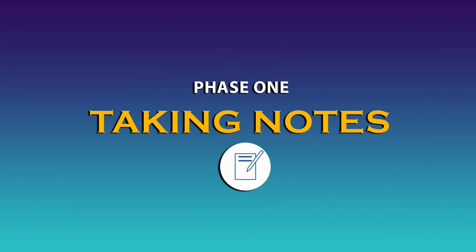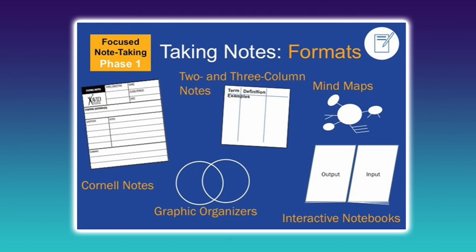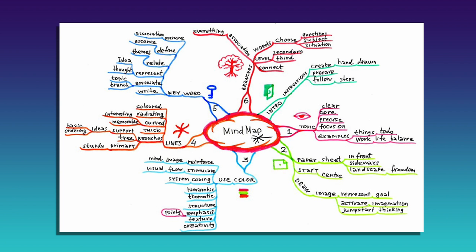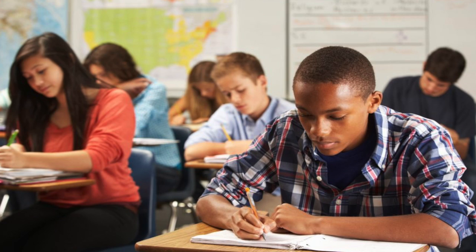Phase one: taking notes. Students engage with a meaningfully selected note-taking format focused on an essential question for the unit or lesson. Note-taking formats include two or three column notes, graphic organizers like Venn diagrams, Cornell notes, mind maps, and more. Students learn how to determine the most important information and how to use abbreviations and paraphrasing to efficiently take notes.